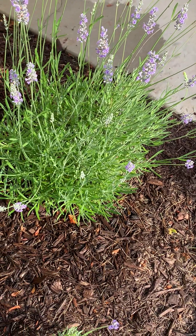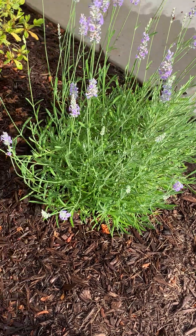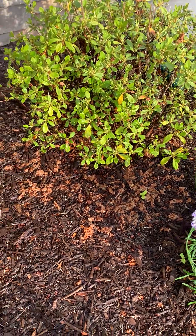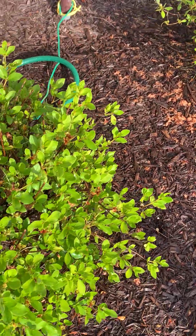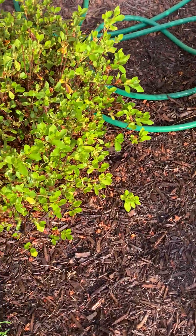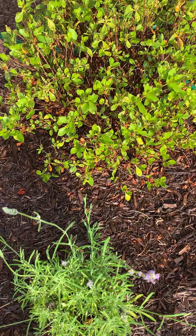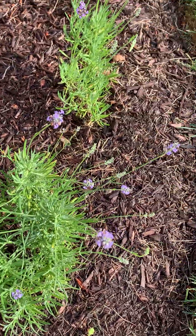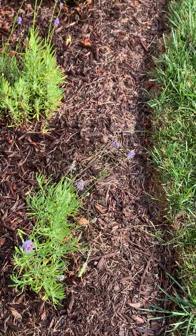These are mountain mist, appropriate for where we are in the mountains, and these are white azaleas. They've already bloomed, but we wanted to show them to you anyway. Mountain mist with little purple blossoms.